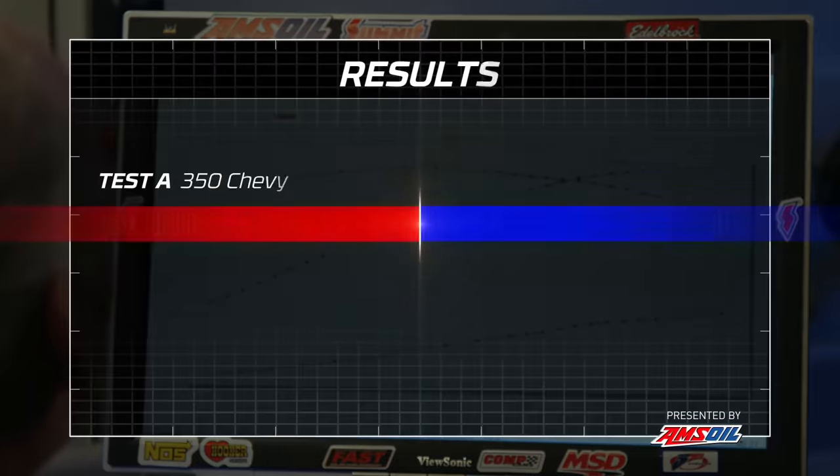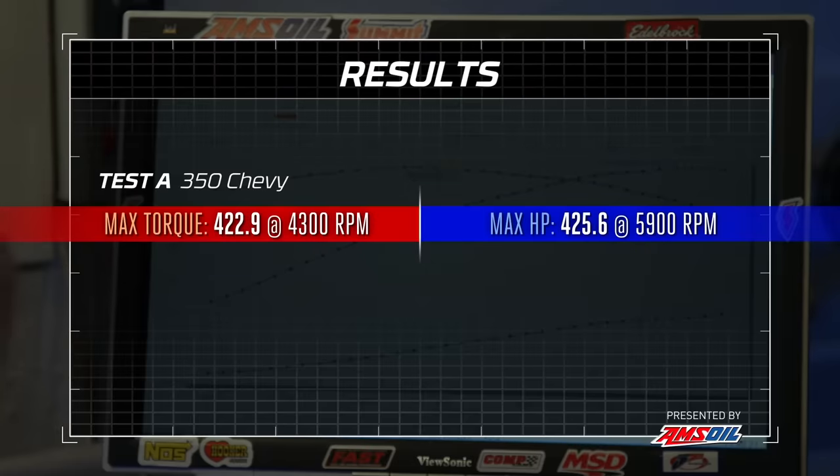That was like the easiest dyno test ever because you did all the work before we even got here. That seems to be an ongoing theme. So that's it — 422.9 pound-feet of torque at 4,300 RPM, and up at the top, 425.6 horsepower at 5,900. What's your opinion? I think for a 9.2 to 1 compression motor, it's not that bad.